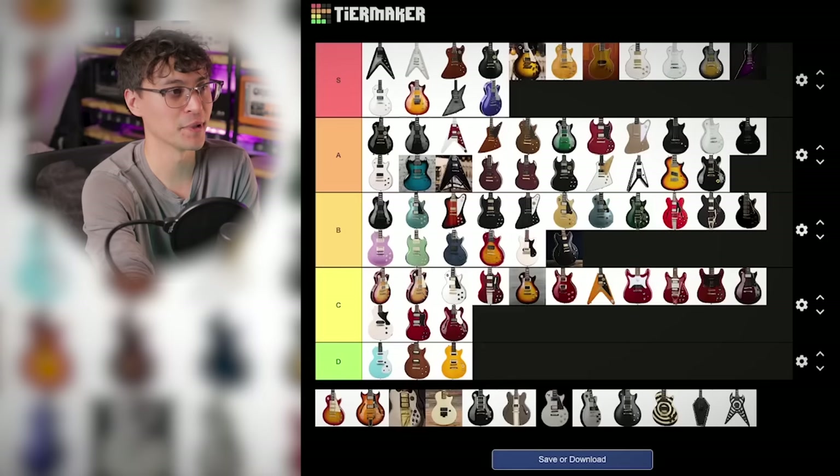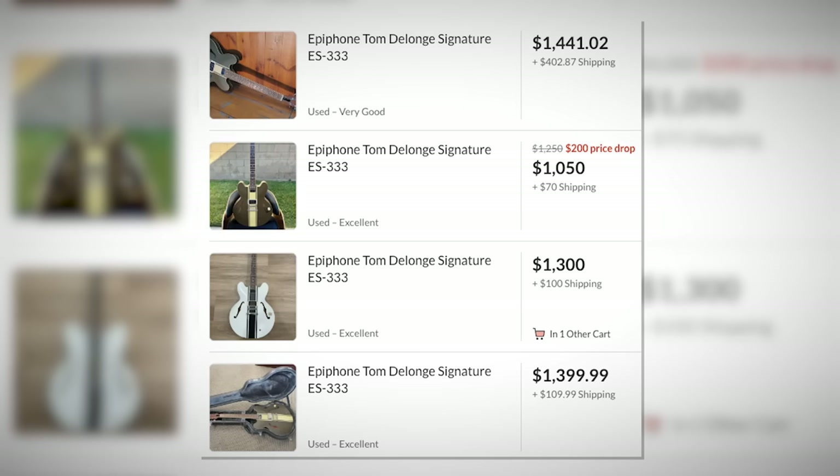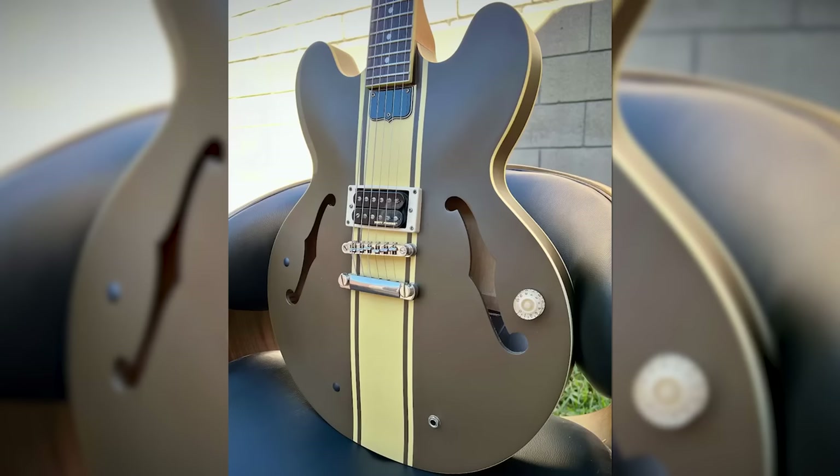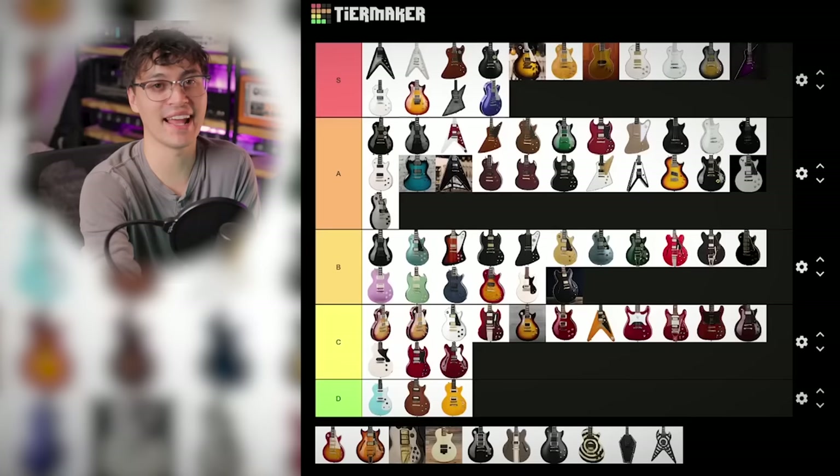And now Tom DeLonge's signature. Apparently these have now absolutely spiked in price now that Blink is back together. Don't like how it looks at all — his Strat will always be my favorite. But it's got a Dirty Fingers bridge in a semi-hollow and it's Blink. I kind of hate myself for it, but I'm putting an S here.